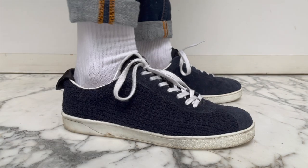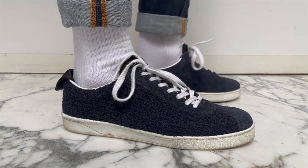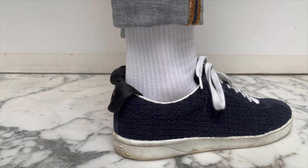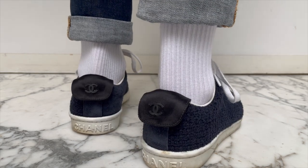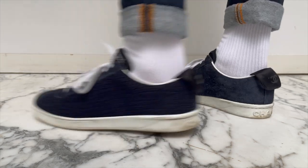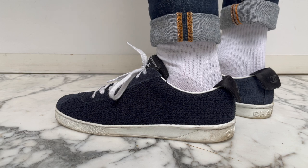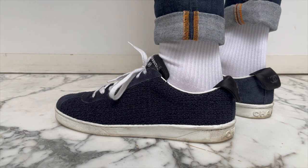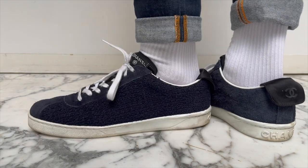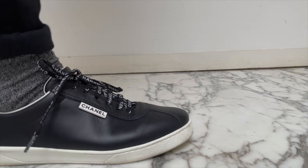I also have these Chanel sneakers in white leather, which I didn't show here because they have also seen better days. A newer addition to my Chanel sneaker collection was this one, which I ended up buying in 2021 in London. These are half suede, half tweed — and let's be honest, it doesn't get any more Chanel than these. I really don't wear these too much because they're navy blue, and as you guys can see, I mainly wear white sneakers or black sneakers that have a white sole. But I do love the way these look, and I would love to hunt them down in black. No one does tweed quite like Chanel does.